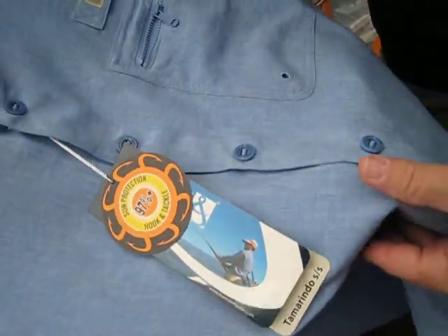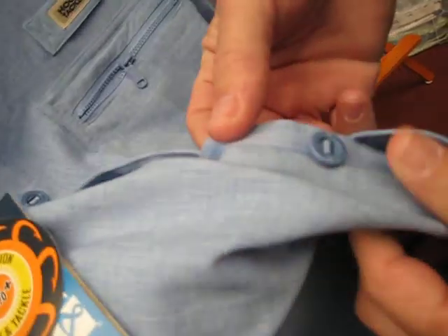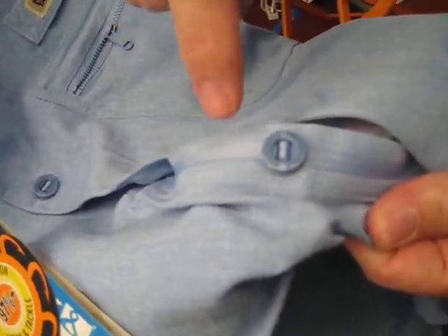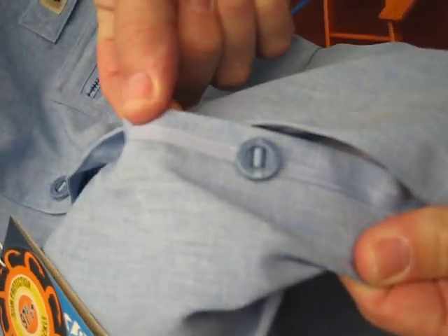So this is our popular shirt where we invented these really cool buttons. When you open it up, you'll notice none of the buttons are sewn on. They're actually looped through a cord, and the buttons will never, ever fall off. They're really, really cool.